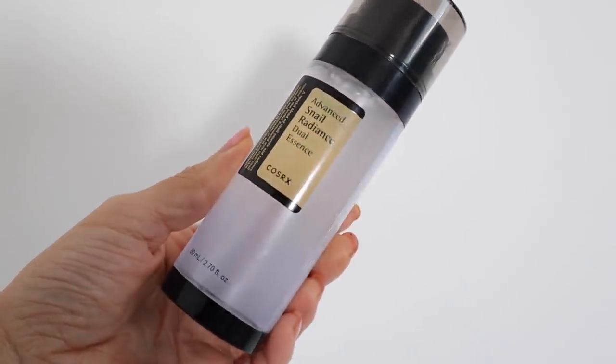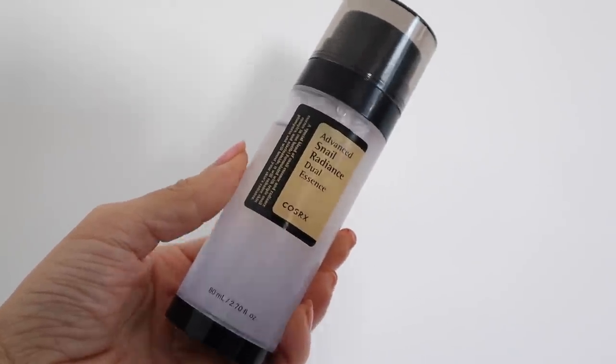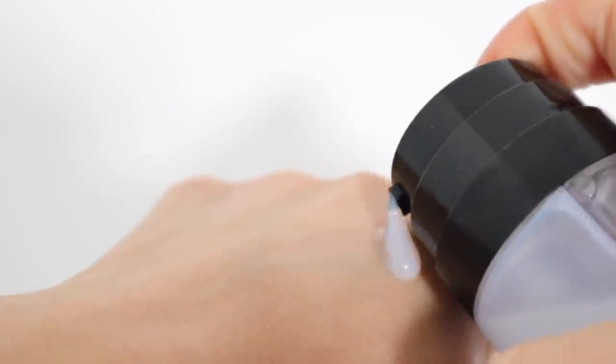Next, I'm going to apply the Advanced Snail Radiance Dual Essence. You can see I really love this — I'm halfway done. It leaves your skin super hydrated and softens your skin, really helping with texture. Cosrx also sent me this new one, which not only hydrates but leaves your skin so glowy — it has this radiance to it and refines your skin's texture.